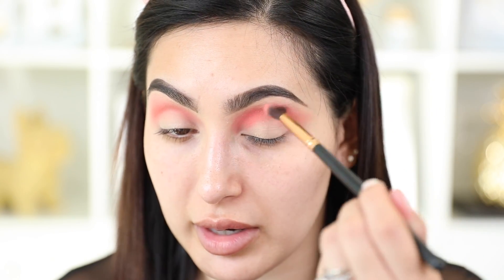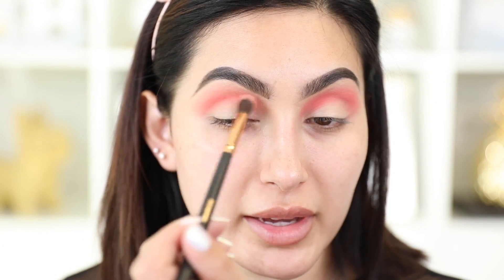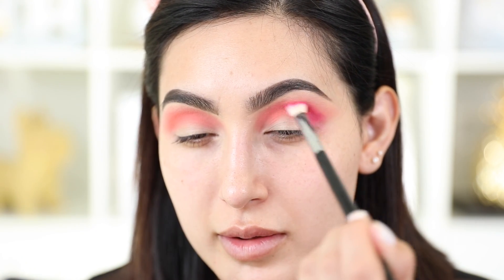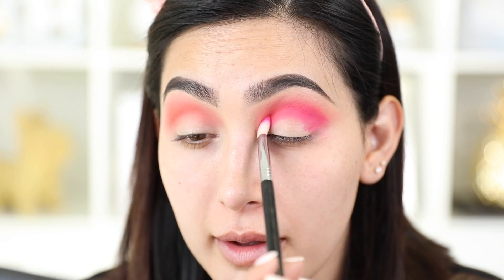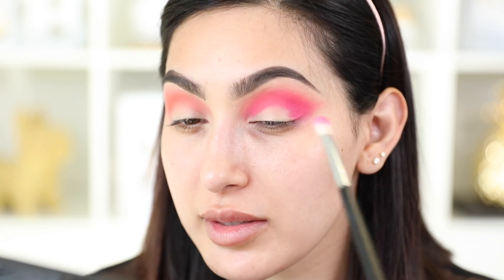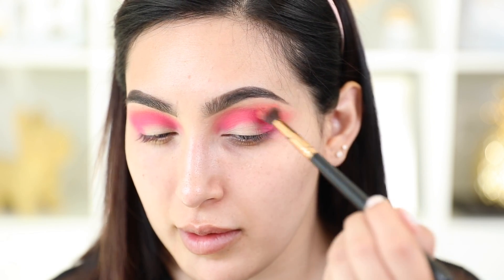I'm taking a blending brush and blending the coral shade back and forth in my crease. As you can see, even with a very light application it's very pigmented. Now moving on to the next color — a very neon pink — I'm applying this on top of the crease, not blending it all the way up, just having these two colors blend together. I'm also applying it at the outer part and blending it outwards. Then I'm taking my first blending brush again just to blend out these two shadows together.